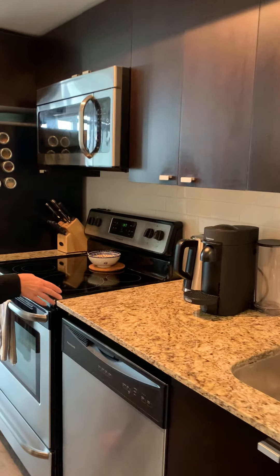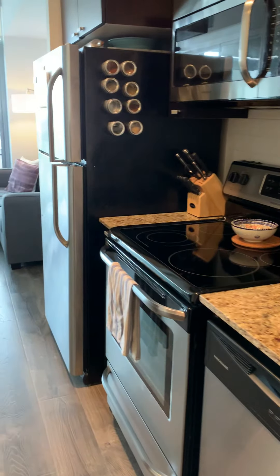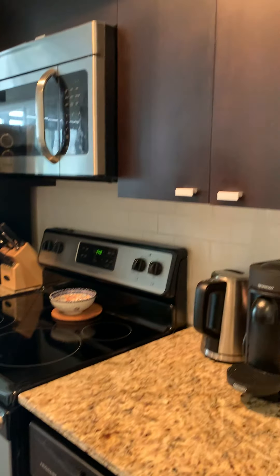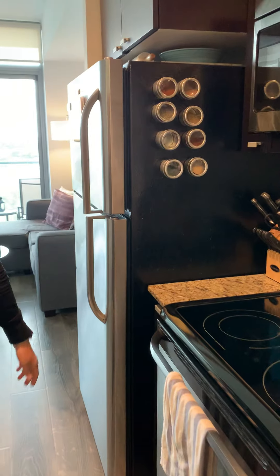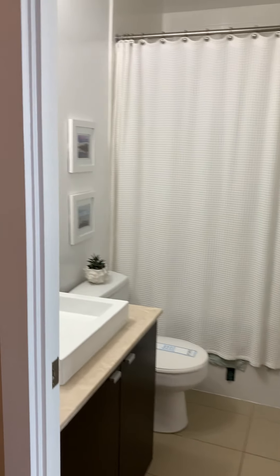We've got the kitchen with dark cabinetry and granite countertops. Stainless steel, full-size appliances. And the washroom has a nice deep soaker tub.